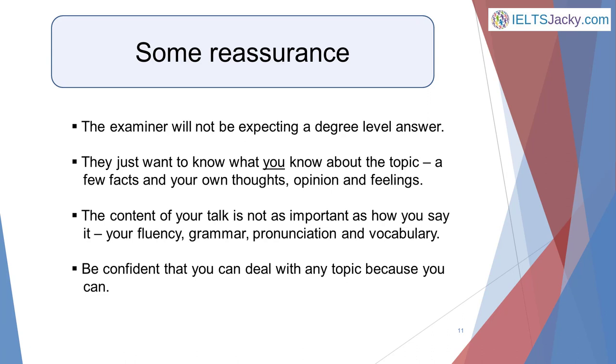The content of your talk is not nearly as important as how you say it — that is, your fluency, grammar, pronunciation, and vocabulary. Be confident that you can deal with any topic, because you can.